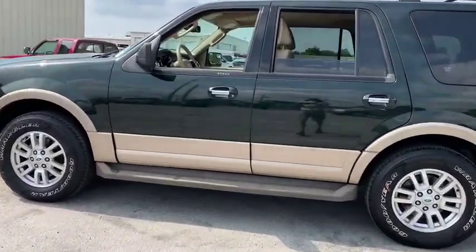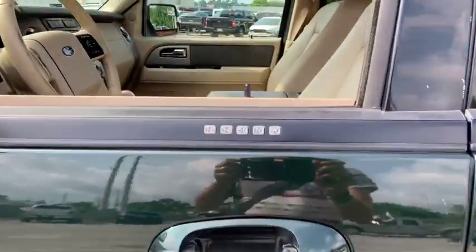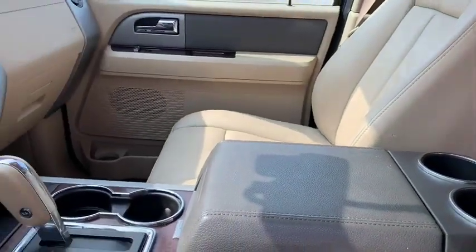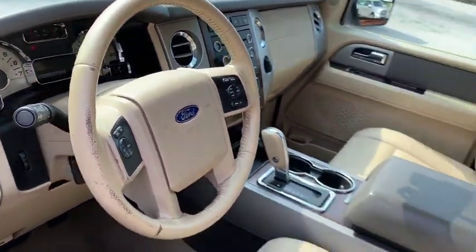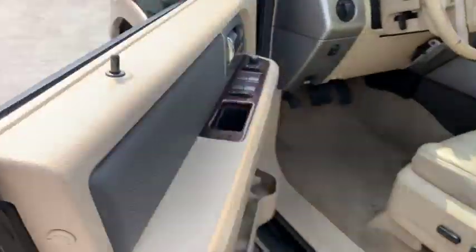Traction control, power liftgate, dual airbags, leather-wrapped steering wheel, power steering, alloy wheels, four-wheel disc brakes, universal garage door opener, fog lights, security system, compass, rear window defroster.